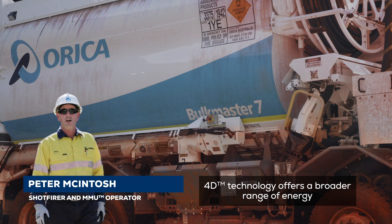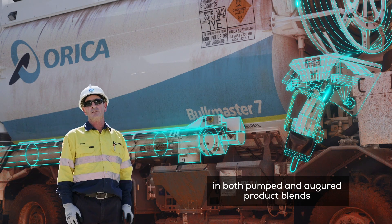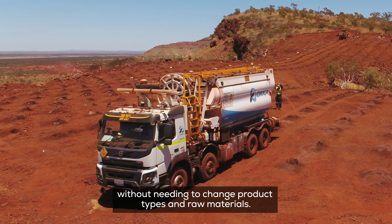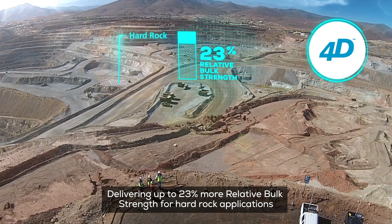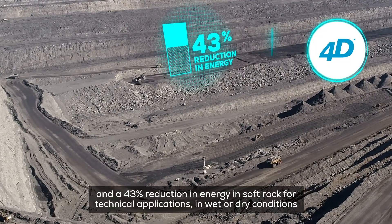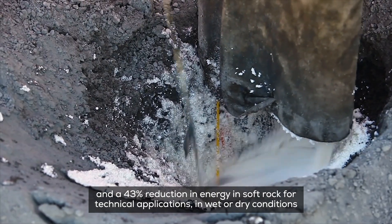4D technology offers a broader range of energy in both pumped and augered product blends, maximising MMU productivity across a range of bench conditions without needing to change product types and raw materials. Delivering up to 23% more relative bulk strength for hard rock applications and a 43% reduction in energy in soft rock for technical applications in wet or dry conditions.